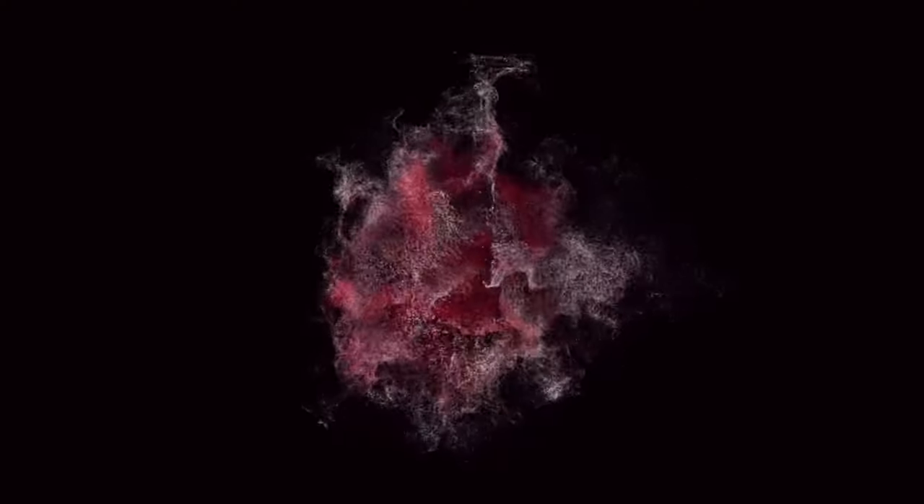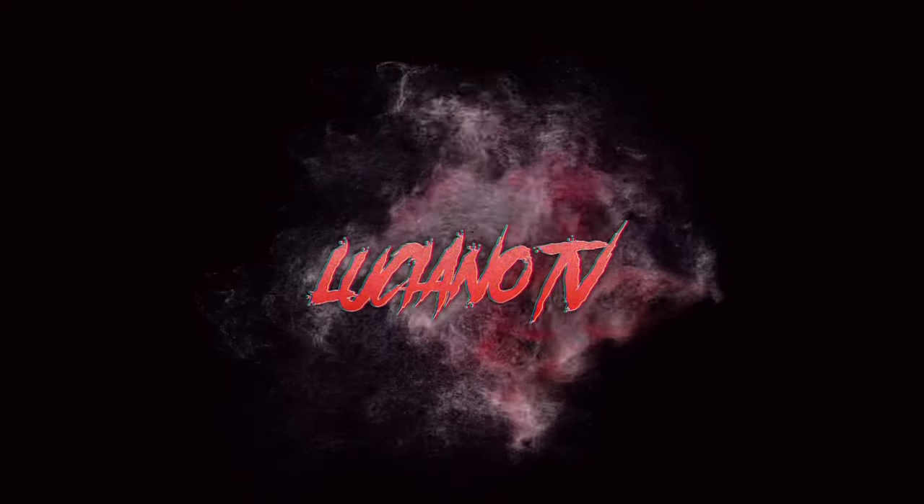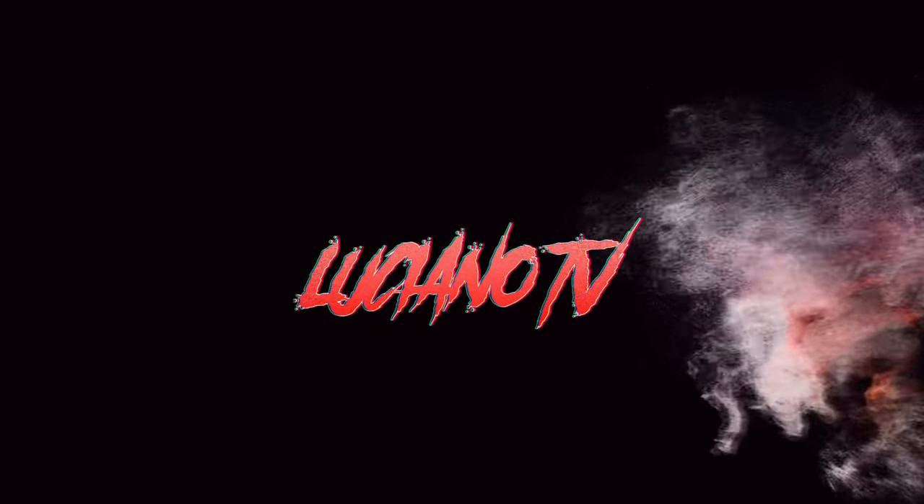But this is gonna conclude the video. Thank you for watching, please stay tuned — like, comment, subscribe, turn on notifications. I'll get back with y'all. Yo, it's your boy Luciano.